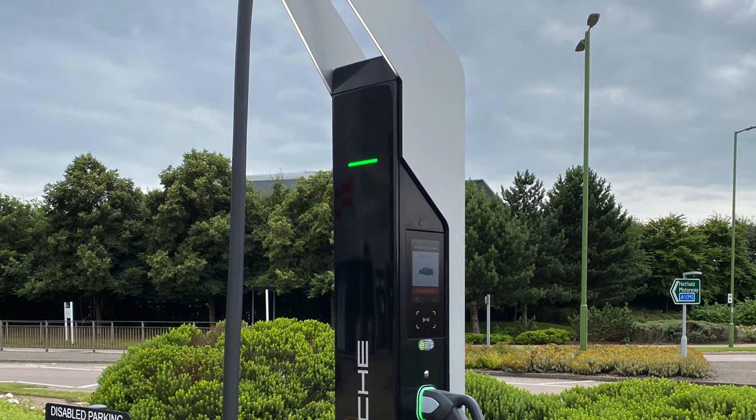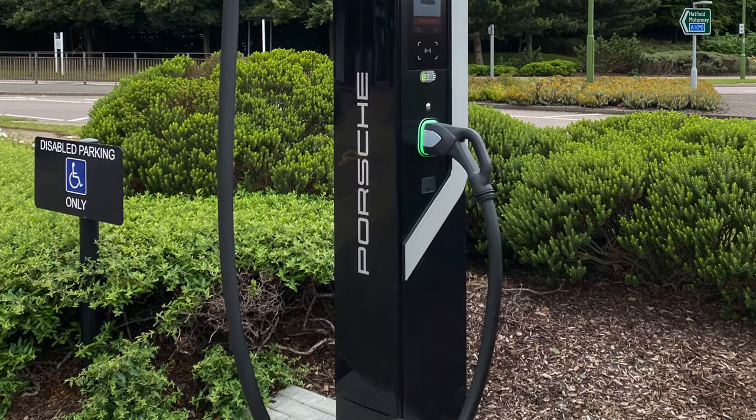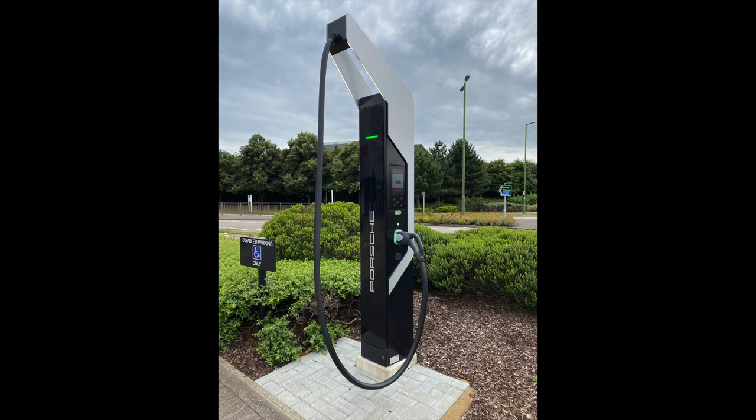I've arrived at Porsche Hatfield and they've very kindly agreed to let me do some filming. It's one of their brand new showrooms - quite impressive. Just looking around the forecourt at the front, they've got four Porsche fast charging points and typically Porsche they look fantastic. Let me know what you're thinking in the comments, but so far very impressive afternoon at Porsche Hatfield.